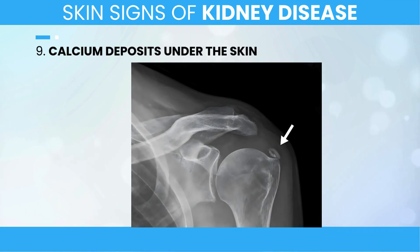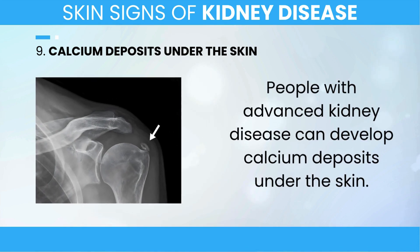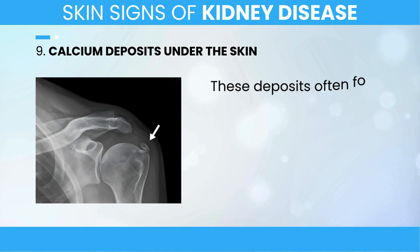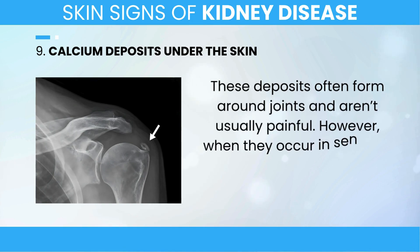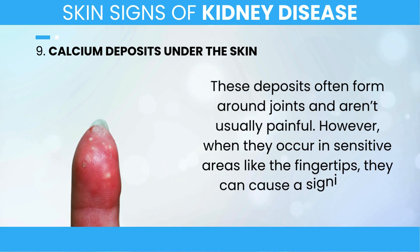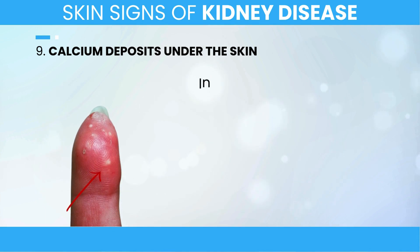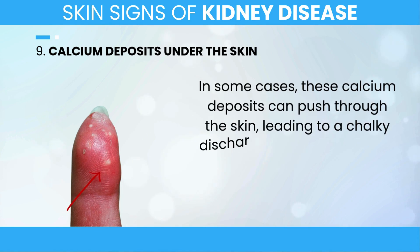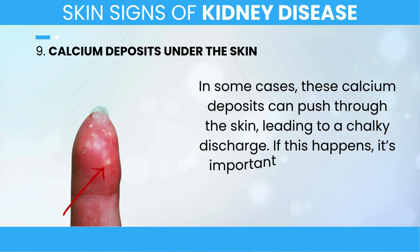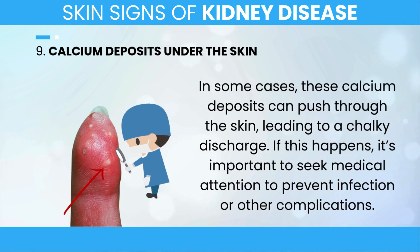9. Calcium Deposits Under the Skin. People with advanced kidney disease can develop calcium deposits under the skin. These deposits often form around joints and aren't usually painful. However, when they occur in sensitive areas like the fingertips, they can cause a significant amount of discomfort. In some cases, these calcium deposits can push through the skin, leading to a chalky discharge. If this happens, it's important to seek medical attention to prevent infection or other complications.